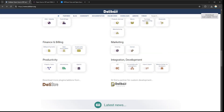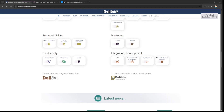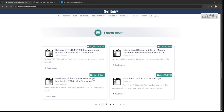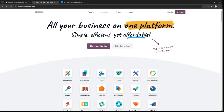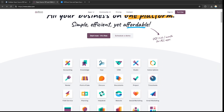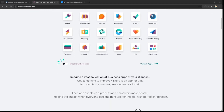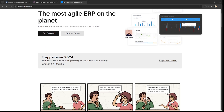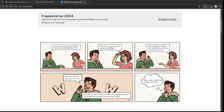Hello everyone, today we're going to compare Dolibarr, Odoo, and ERPNext — three popular ERP and business management systems. Dolibarr is an open source ERP and CRM solution designed for small and medium-sized businesses, offering a wide range of features for managing finances, sales, and inventory in a user-friendly interface. Odoo is a comprehensive business application including ERP, CRM, and e-commerce with extensive customization options and a modular approach for businesses of all sizes. ERPNext is an open source ERP system focused on simplicity and flexibility, offering modules for accounting, inventory, and manufacturing.